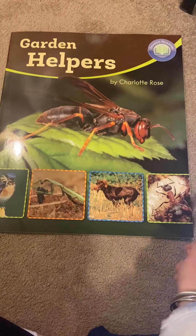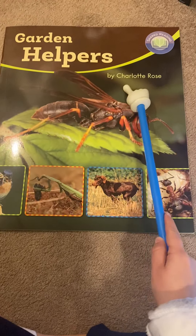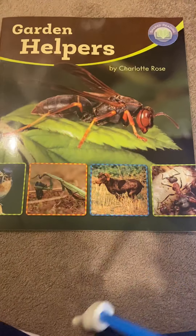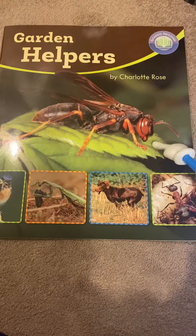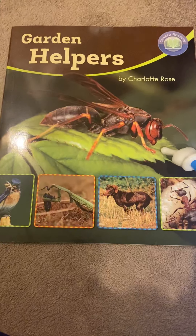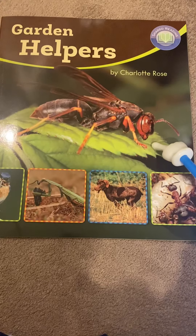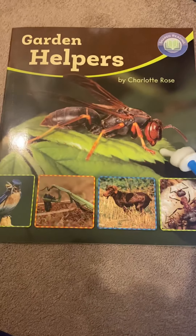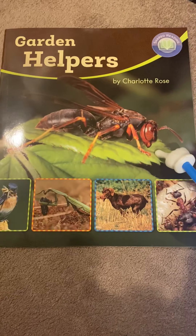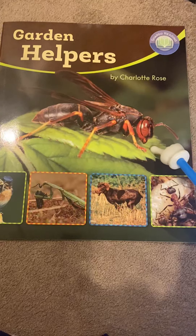Hey first graders, our big book this week is called Garden Helpers and the author is Charlotte Rose. This is a non-fiction text like we have been reading in our interactive read-alouds, and in this book you are going to learn facts and information. I want you to think — do you have a garden at your house or have you ever seen a garden? What do you know about gardens?